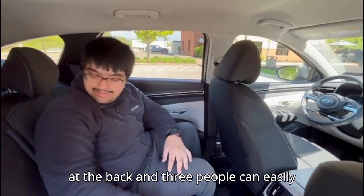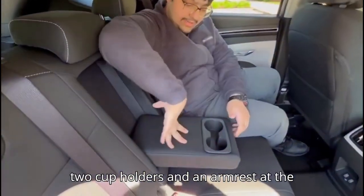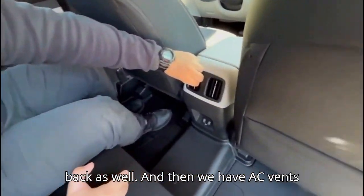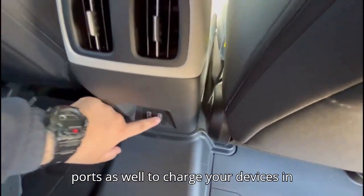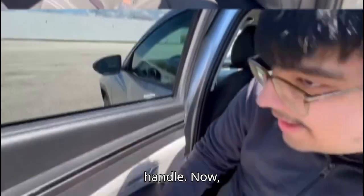There's plenty of space at the back and three people can easily sit in it. As you can see, we have two cup holders and an armrest at the back as well. Then we have AC vents for the rear passengers and two USB ports to charge your devices in the back seat. Overall it's pretty spacious and good.